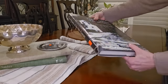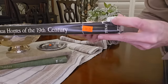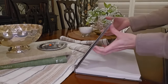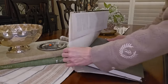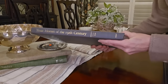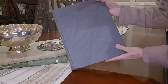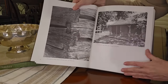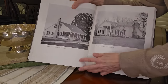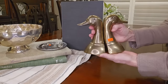The third book I picked up was a little pricier at ten dollars — it's the Texas Homes of the 19th Century, another historical book featuring homes rich with history. It has a nice light charcoal gray cover with many historical pictures of homes in and around Texas from the early 1800s — another great addition to my coffee table and bookshelf styling.